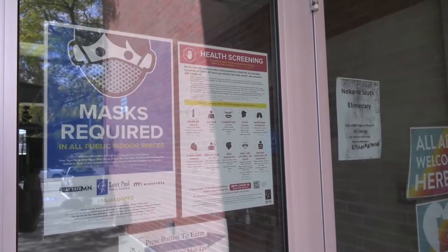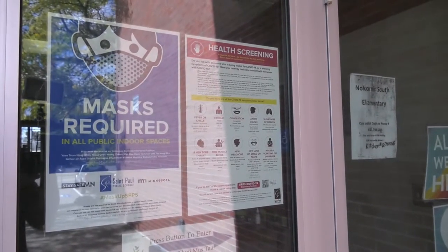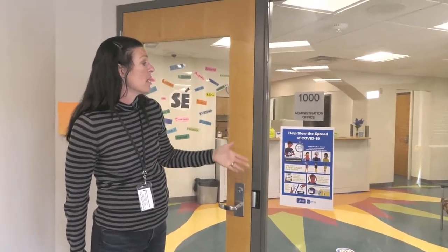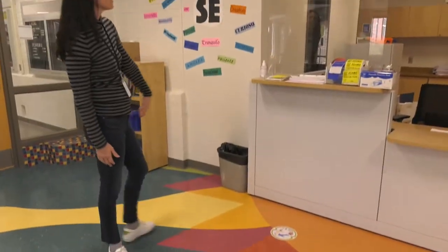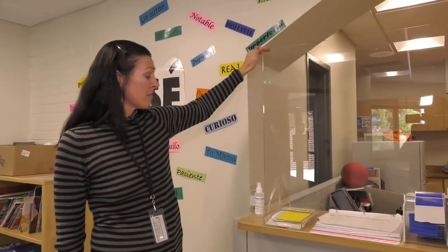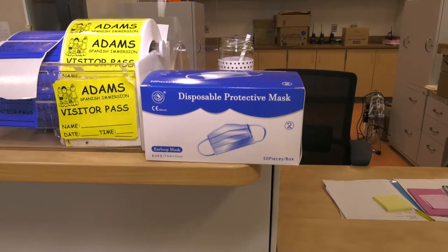As soon as you enter a school within the district you will see a lot of signage. One of the signs we have up in several locations, particularly at our entrances, are reminders like this one — wash your hands often — all of the things that we know help slow the spread of COVID-19. We also have plexiglass dividers in every main office with hand sanitizer and masks just in case someone forgot.